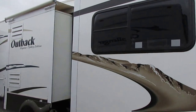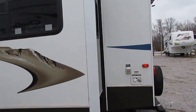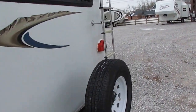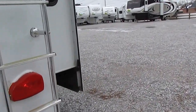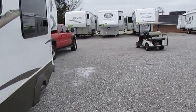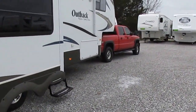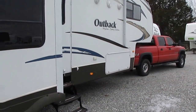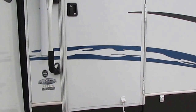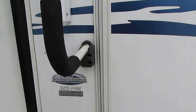Of course we're going to make sure everything works. It's a heck of a rig for $36,900. Basically you're buying the fifth wheel and the truck for what a lot of dealers want just for the fifth wheel — so it's a great buy for somebody.